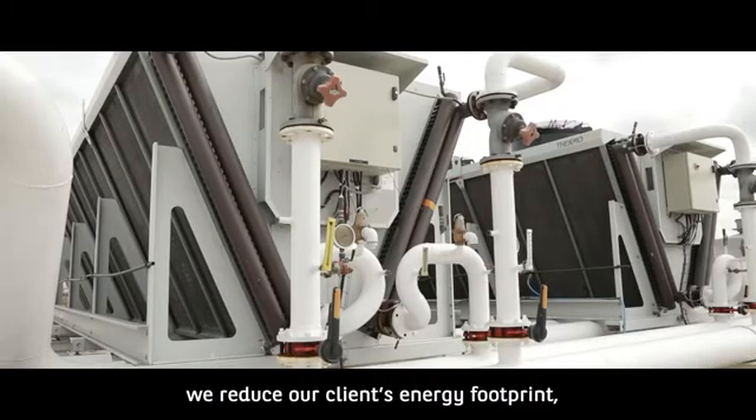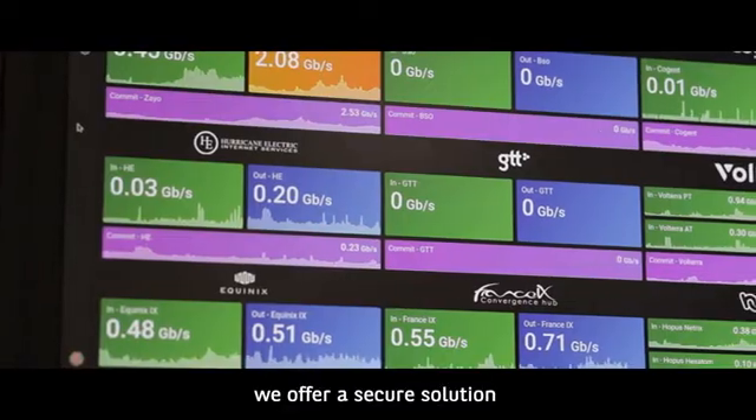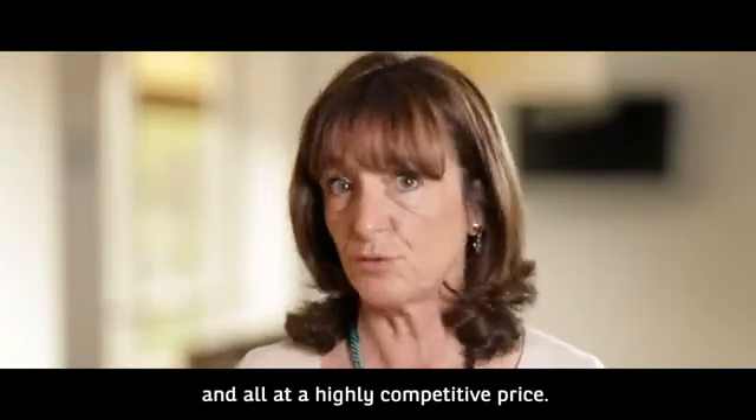At the end of the day, we reduce our clients' energy footprint. We offer a secure solution close to its market activity and all at a highly competitive price.